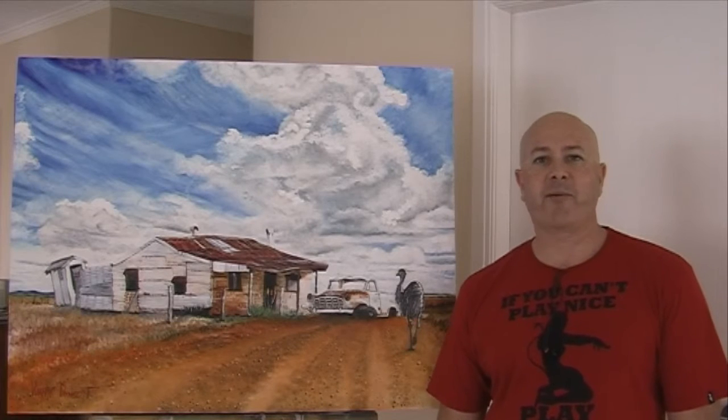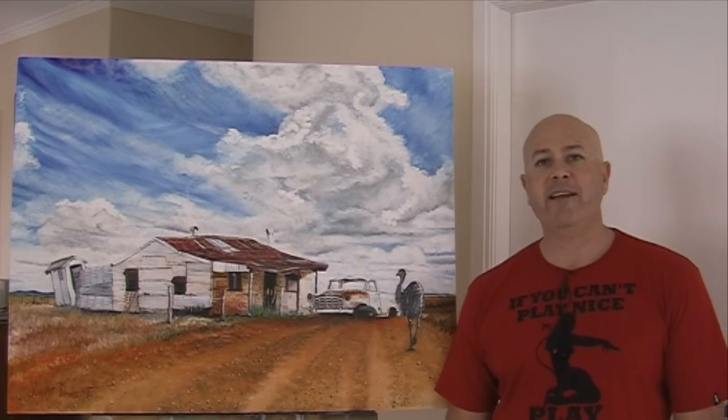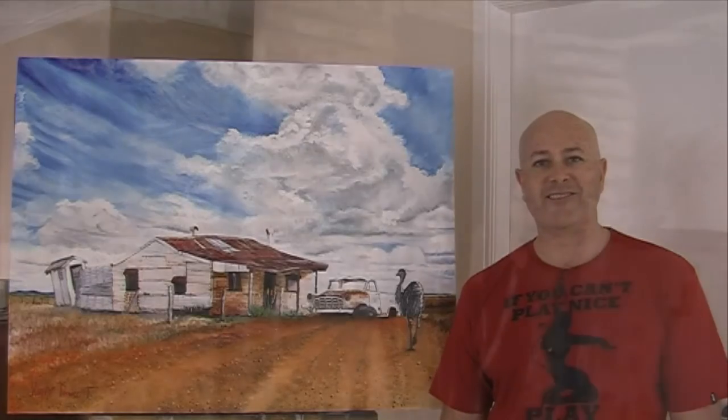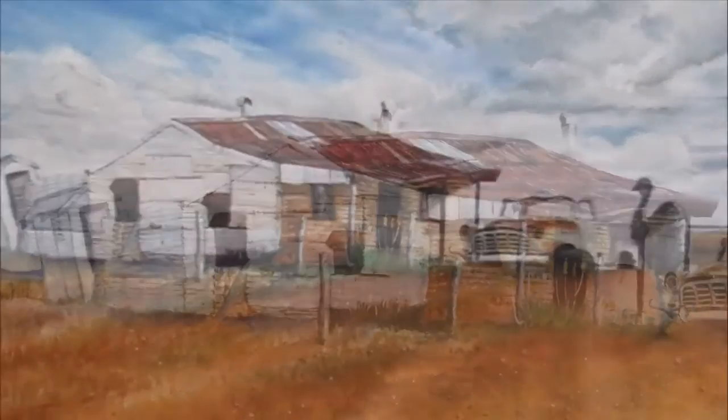G'day everyone, I'm Wayne Dowson from Wayne Dowson Fine Art and this is my latest artwork. It's a painting that was inspired by the beautiful and sometimes bizarre Lightning Ridge. Jacqueline and I visited Lightning Ridge whilst on our outback adventure.